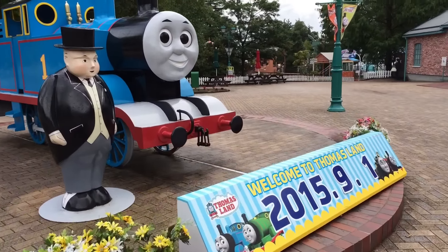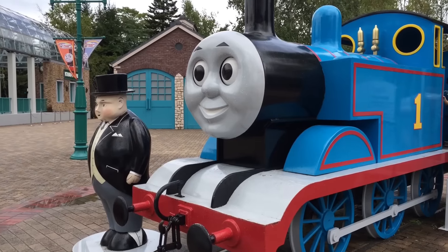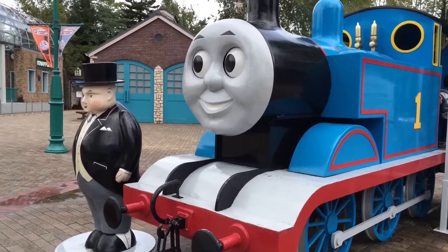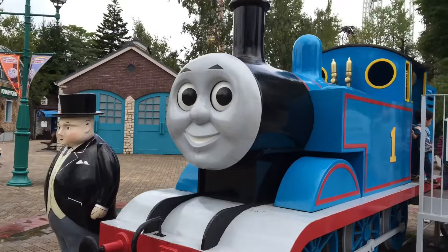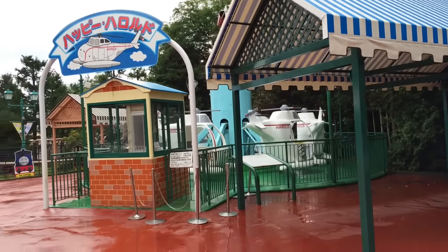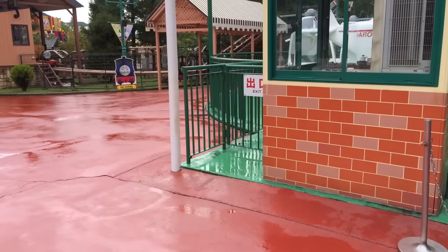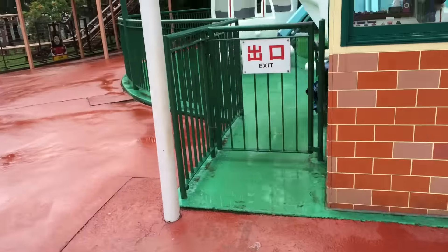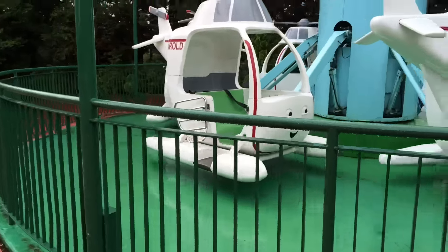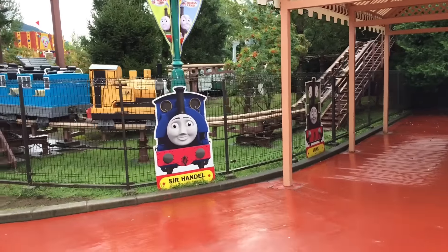Here you can see Thomas the big one with a top hat on hand. Thomas's eyes are rotating, going side to side. You can also see Skiff going around, the helicopter. Today it rained, that's why there aren't a lot of people here, so they're taking care of it. Oh yeah, they're getting ready because the rain stopped. Oh look at this one — this is Duncan! They're getting ready.